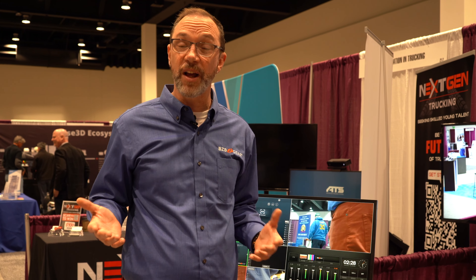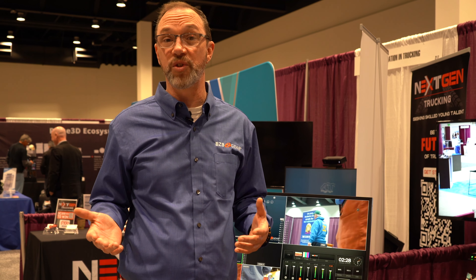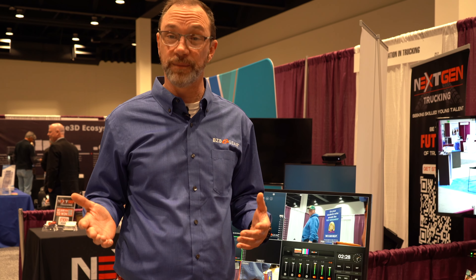These are just three of the amazing camera options we have to assist teachers with getting their lessons out to the people that need it most — the students. Check us out and find out how we can help you succeed in teaching your students today at BZBgear.com. Thank you.